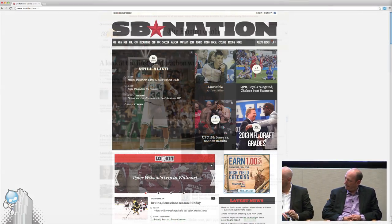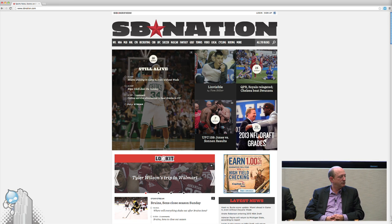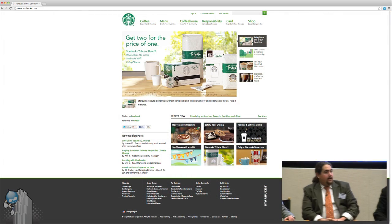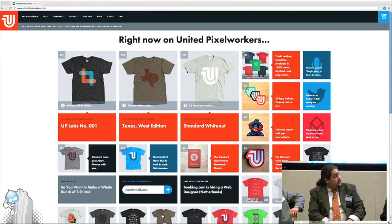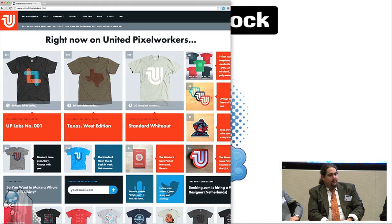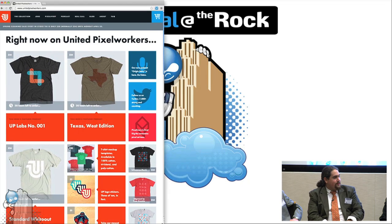SBNation.com is a good one too. Are there any others not necessarily in media that you particularly like? Starbucks. I really like Notre Dame's website. And I like United Pixel Workers, which is an e-commerce site — a t-shirt shop built by web designers, so it's super responsive and super awesome.